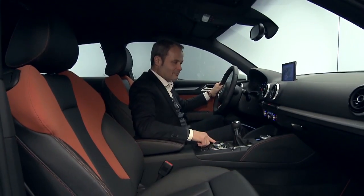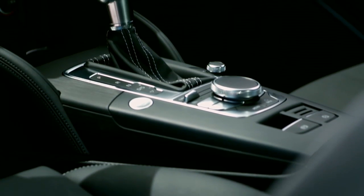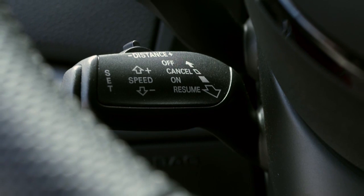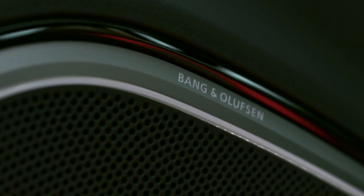And especially this new MMI, in a version that we previously only fitted on our bigger models, puts you perfectly in control over the A3 — above all, over the very emotional, fantastically sporty driving area.